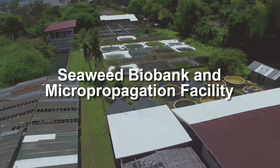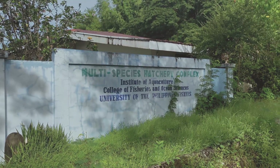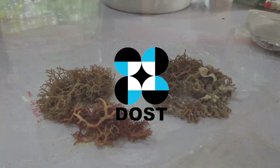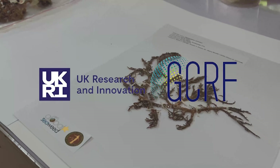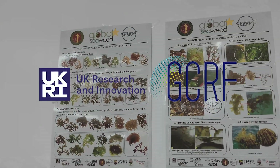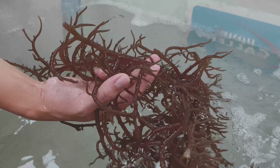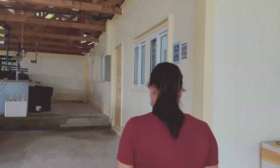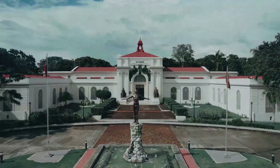The Seaweed Biobank and Micropropagation Facility was established this year through funding support from the Department of Science and Technology of the Philippines and the United Kingdom Research and Innovation Global Challenges Research Fund. As a legacy of the Global Seaweed Star Program in the Philippines, the SBMF stands as the very first seaweed laboratory of the University of the Philippines Visayas.